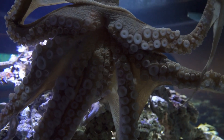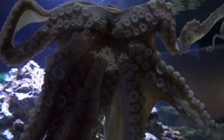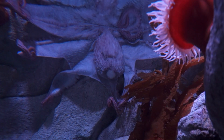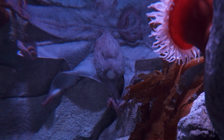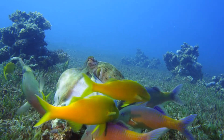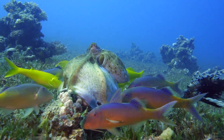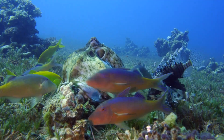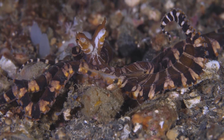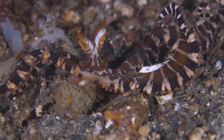Fossil records indicate that ancient octopuses likely swam the oceans hundreds of millions of years ago, with their descendants changing little in basic form. They have a remarkable ability to withstand the crushing pressure of the deep sea, where some species can survive in depths exceeding 4,000 meters. The mimic octopus can impersonate up to 15 different marine species, including lionfish, flatfish, and sea snakes, to avoid predators or sneak up on prey.